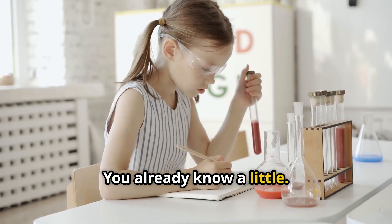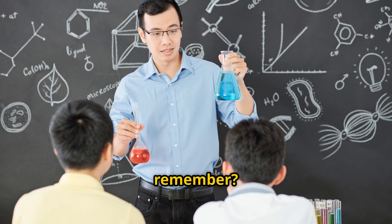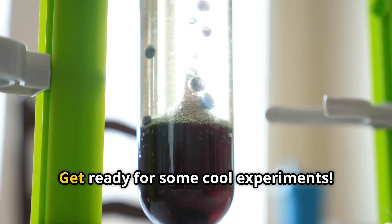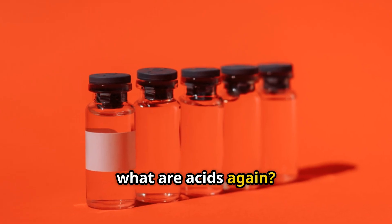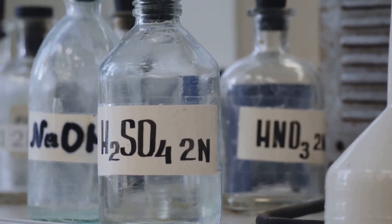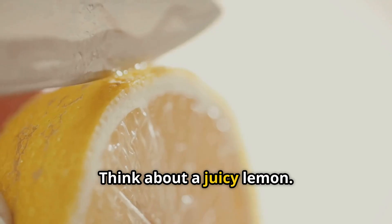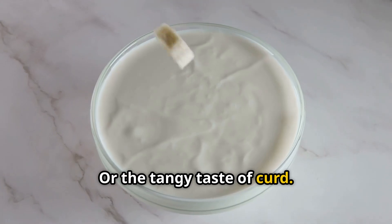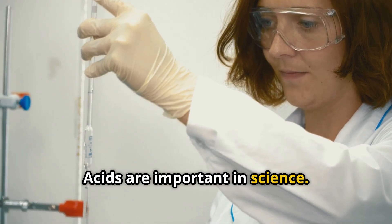You already know a little about acids and bases — remember? Now we will learn even more. So what are acids again? Acids are substances that often taste sour. Think about a juicy lemon or the tangy taste of curd. Vinegar is also an acid. These are everyday examples, and acids are important in science.